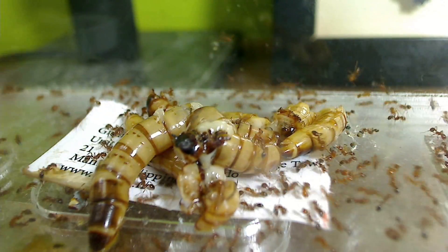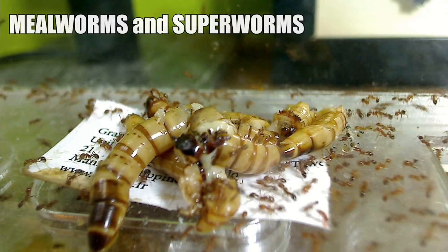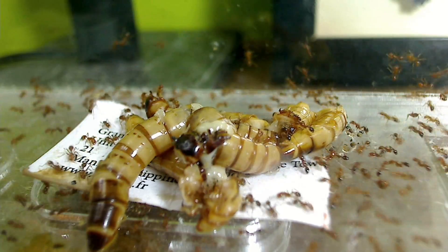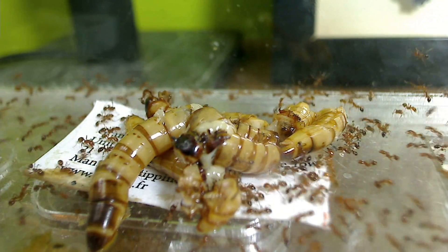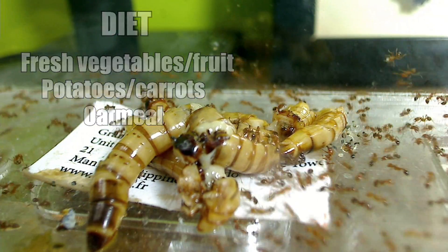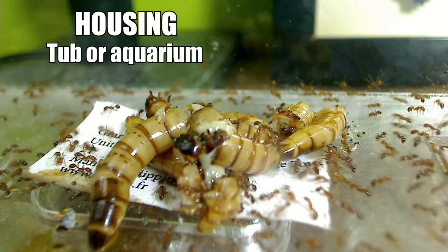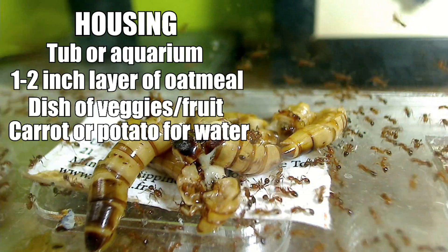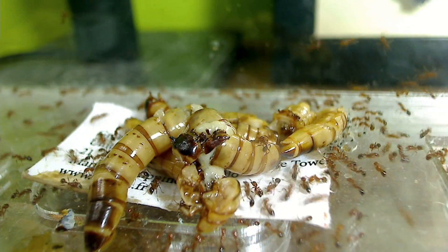These ants are feasting on a superworm. I'm going to group mealworms and superworms together because they're similar in various aspects. Mealworms and superworms are beetle larvae and are very popular ant food for experienced ant keepers, found in most pet stores offering fish or exotic pets like reptiles or tarantulas. They live off eating fresh vegetables, fruit, potatoes, carrots and oatmeal, and get all their water from the veggies they eat. Housing them is very easy — they only need a tub, a one or two inch layer of oatmeal, and a dish of veggies for gut loading.